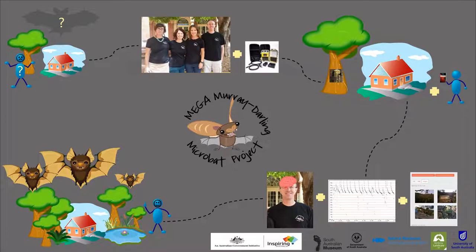That was the launch of the Mega Murray-Darling Microbat project, run between 2017 and 2019. We were lucky enough to receive an Australian Government Citizen Science Grant, and in a partnership with the South Australian Museum, the University of South Australia, and Mid-Murray Landcare, we ran broad-scale bat surveys across the region using citizen scientists.